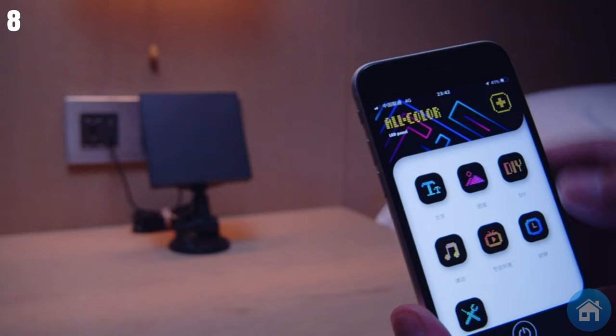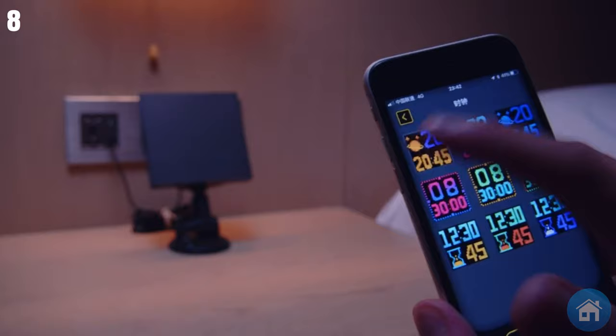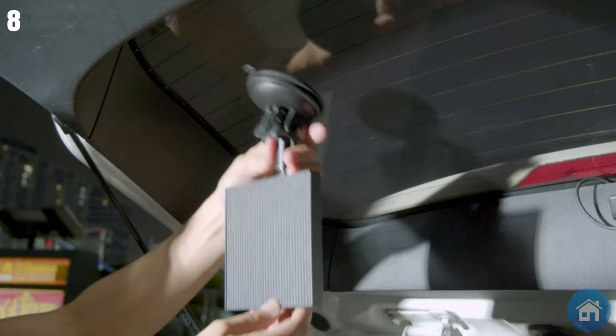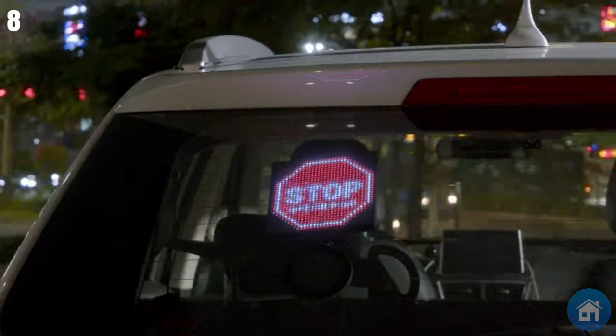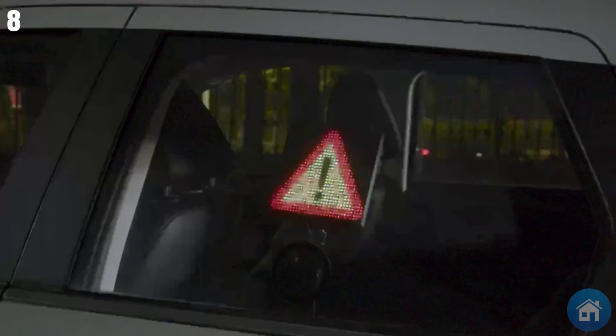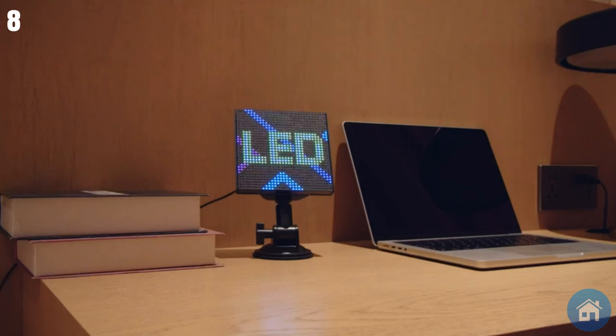Number 8: Moja Pick Emoji Car Display. Prepare to spruce up your vehicle with this amazing LED display. You can select from thousands of emojis, smiles, and animated graphics using a special mobile app that functions as a remote control. Whether you want to promote your favorite team or announce the arrival of a baby, the possibilities are unlimited. You can also create your own texts and graphics, and it can be operated hands-free via Siri and Google Assistant.